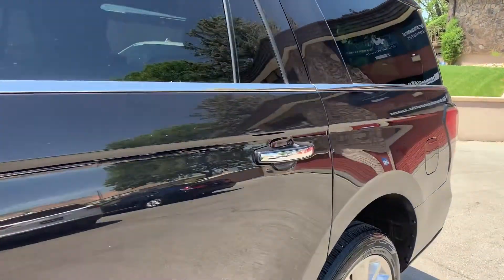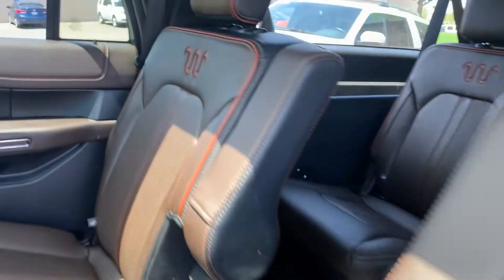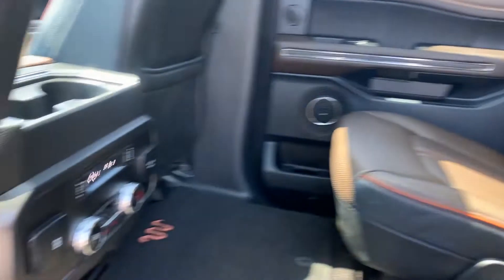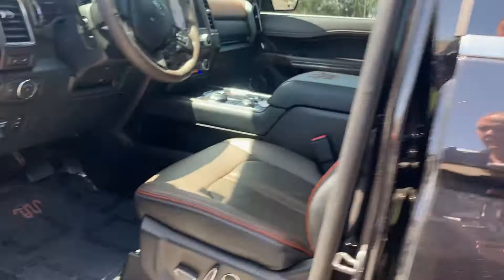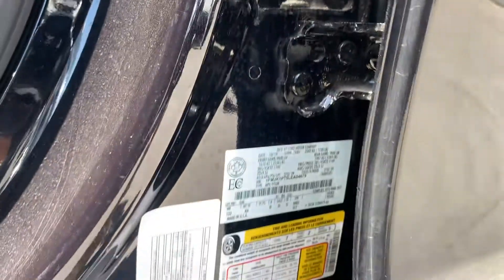Go ahead and take you for a tour of the interior. It's all branded with the King Ranch. Also, these captain's chairs you see are heated in the second row. Bang & Olufsen sound system is also included.